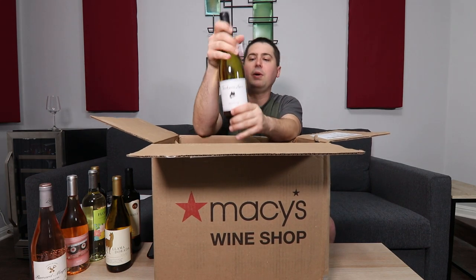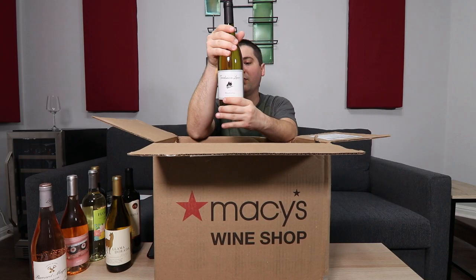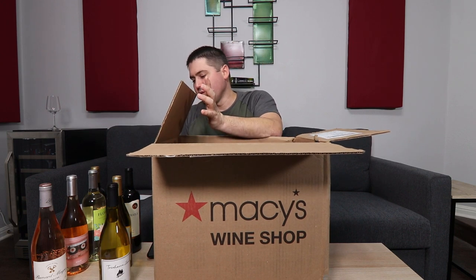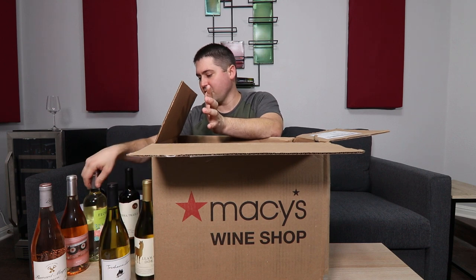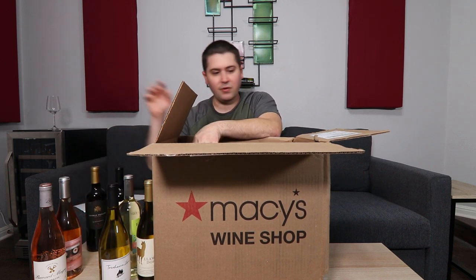The next is a white wine — this is the 2019 Tree Haven Lane, also a California wine, a Chardonnay. So far I have three white wines: one Sauvignon Blanc and two Chardonnays. I have two red wines and two rosés.